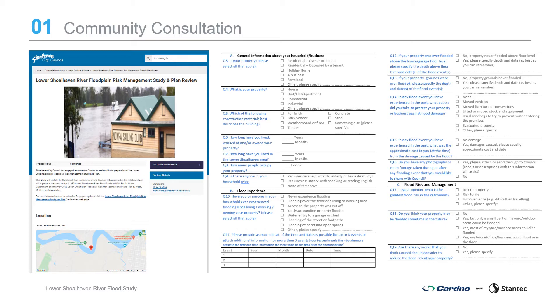Consultation with the community and stakeholders is an important component in the development of a flood study. Consultation provides an opportunity to collect information from observed flood events and feedback from the community on problem areas and potential floodplain management measures. Community consultation to date has included Council's get involved website and a questionnaire in 2019 where the community was asked about flood experiences and preferences for flood mitigation options. 61 responses were recorded from the online consultation. Relevant stakeholder agencies have also been corresponded with to obtain relevant flood data and information. Further community consultation will be undertaken in future stages.